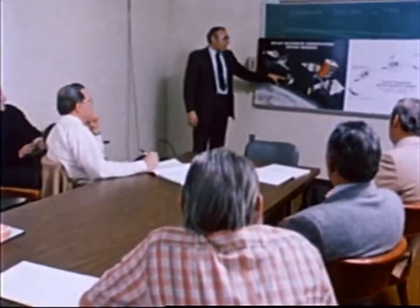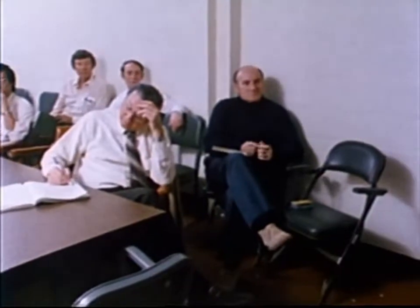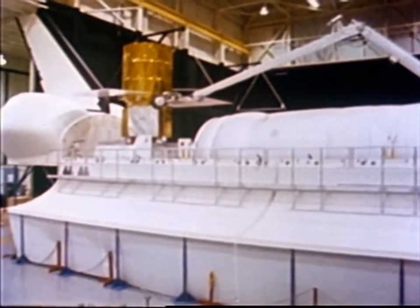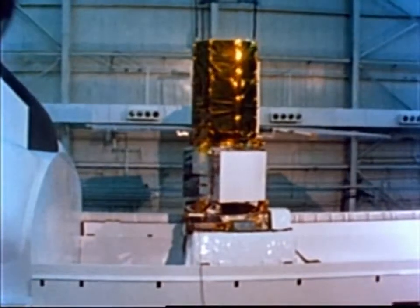The Solar Max repair mission was a very interesting experience from a number of points of view. For some number of years, a team of people at the Goddard Space Flight Center had championed the idea of designing satellites so that they could be repaired on orbit or retrieved and brought back to Earth for repair. It was a chance to demonstrate that we can do these things on orbit. Satellites designed to be repaired on orbit can save a great deal of money because we don't have to bring them back or launch them again.